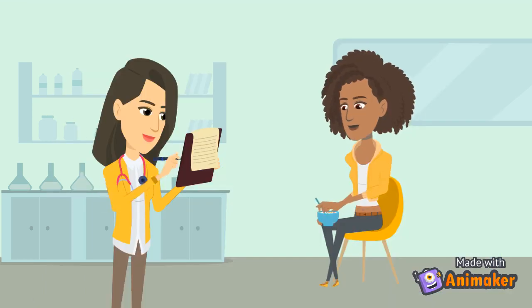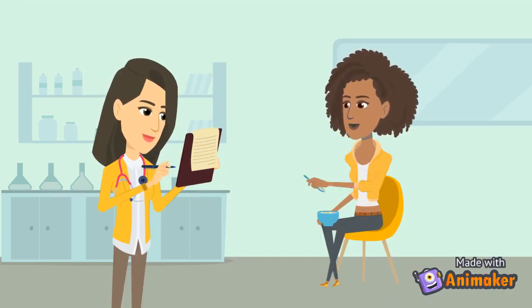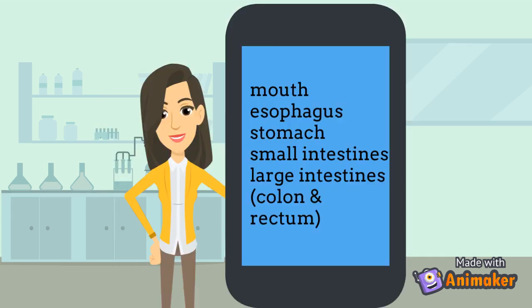Let's put your smarts to the test. Alice is eating — can you tell her the path the food will take through her digestive system? Check to see if your answer is correct. The food is chewed in the mouth and mixed with saliva, then it travels through the esophagus to the stomach.